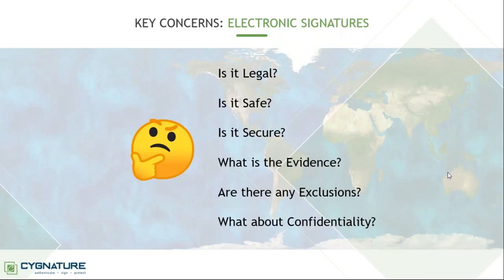We are going to answer all of these in due course of this webinar. But if you really want to understand, I would request you to pay attention to what I explain in terms of what signatures really are — because when you understand the concept of signatures, it becomes easier to trust the electronic means as well.